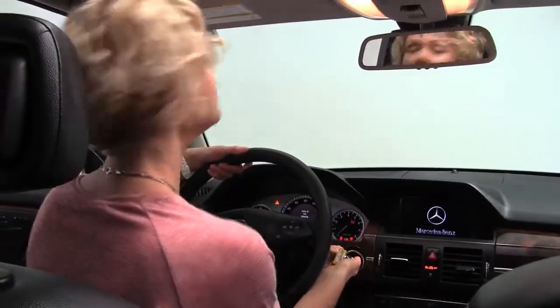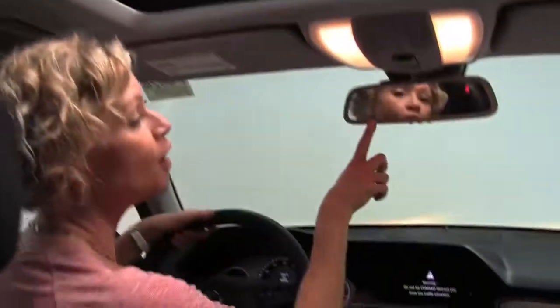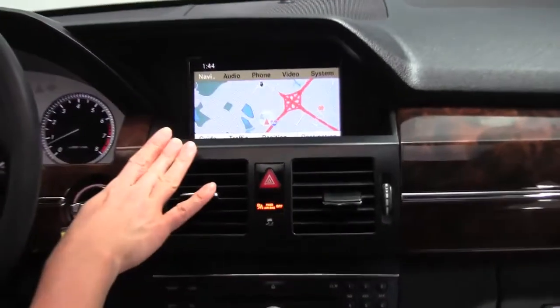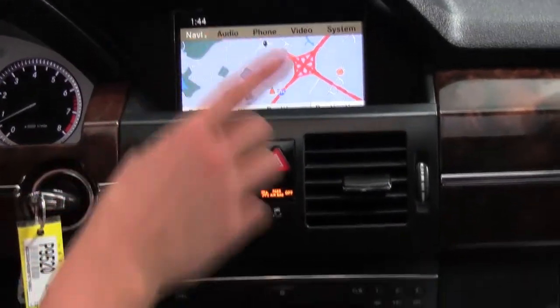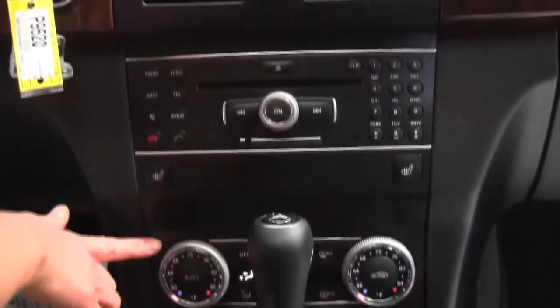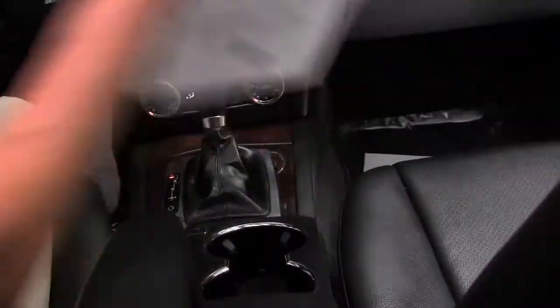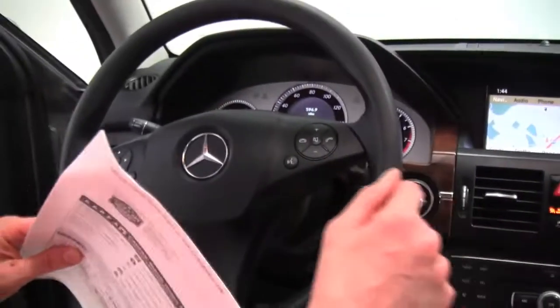First I'd like to point out the dual panel moonroof power — it's absolutely beautiful. Auto dimming rear view mirror with integrated garage door opener and digital compass, factory installed sound system, hard drive navigation system, heated front seats, dual zone climate control, automatic transmission, cup holders. You can see the upholstery is in great condition.